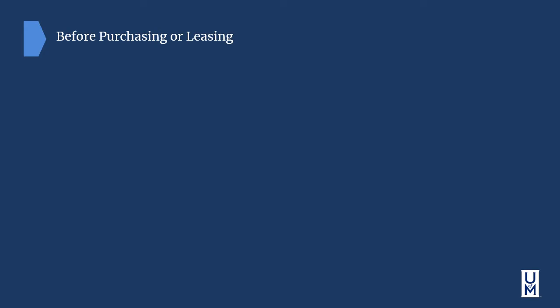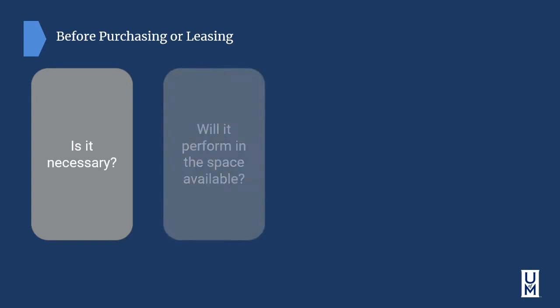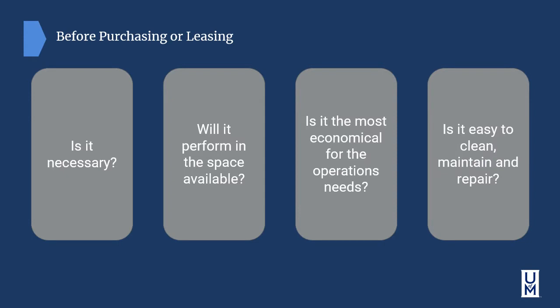Before purchasing or leasing any piece of equipment, big or small, always ask yourself four questions. Is it necessary — is this piece of equipment necessary to perform the function of the restaurant or operation? Will it perform in the space available? Oftentimes restaurants and kitchens have limited space. Always keep in mind that not only does the equipment have to fit in the space, if it's on casters, you have to make allotment for the base of that equipment as well. Is it the most economical for the operation's needs? Perhaps you don't need the $400 blender if you're only doing regular blended items — a simple bar blender will work. Is it easy to clean, maintain, and repair? If it follows the NSF International guidelines, this should be a yes.